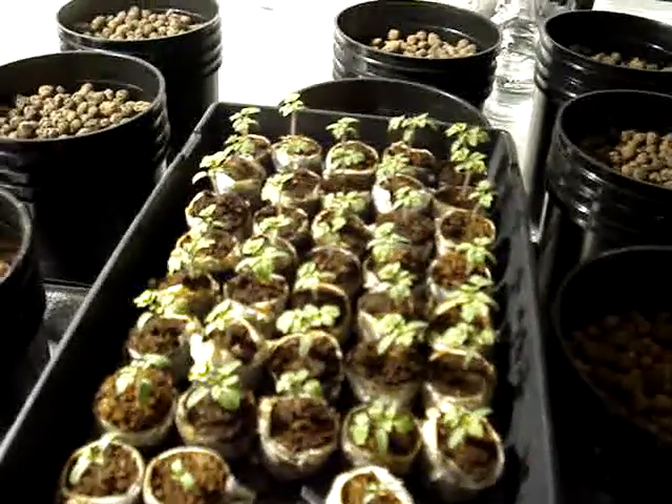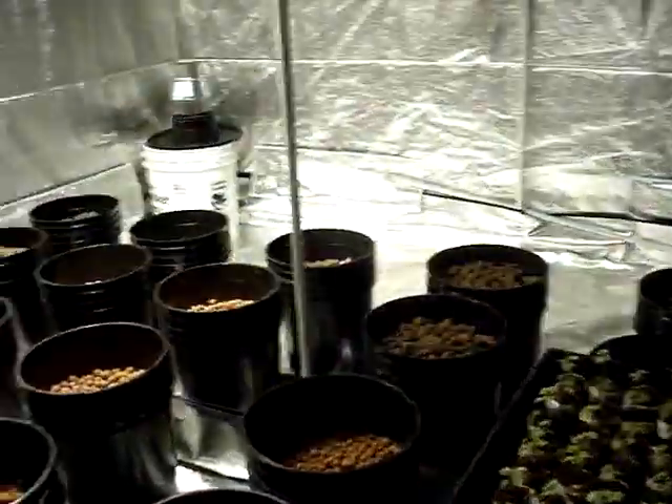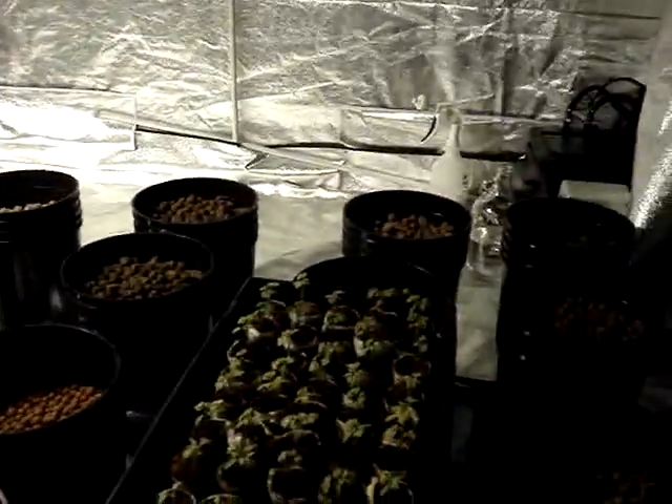So three weeks after I planted these, in the middle of winter, they are going into our indoor hydro system, and we will keep you updated on how it goes.